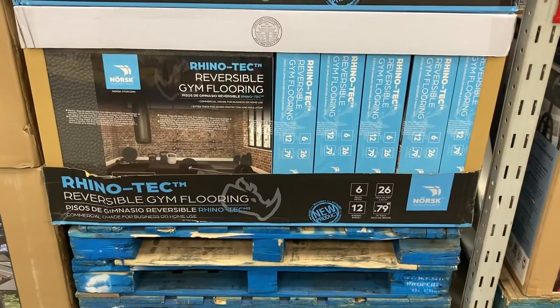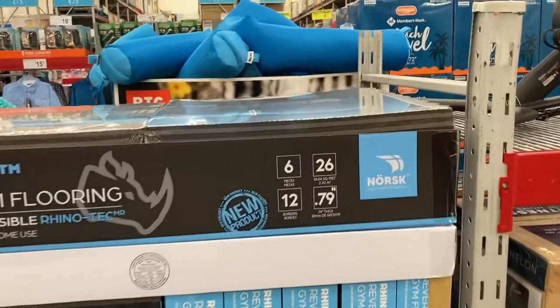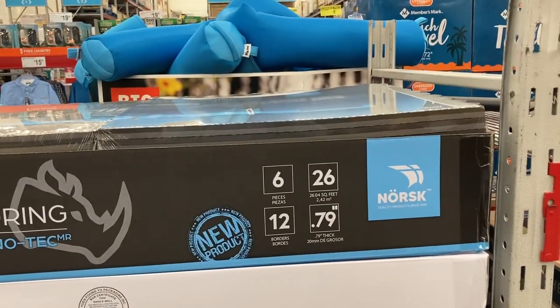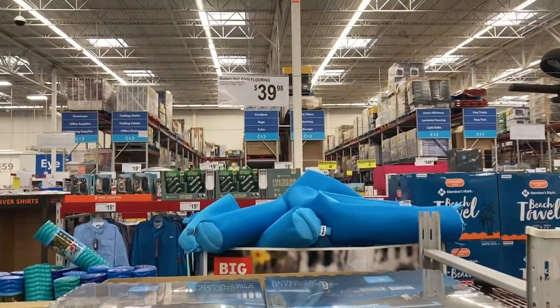They do sell reversible gym flooring here. This has six pieces, 12 borders, and it is 0.79 inches thick. They sell this here for $39.98.